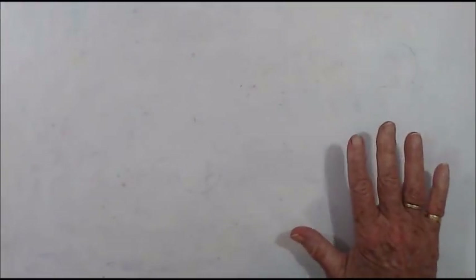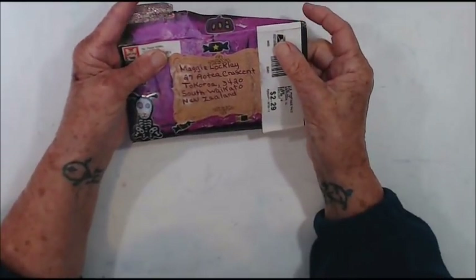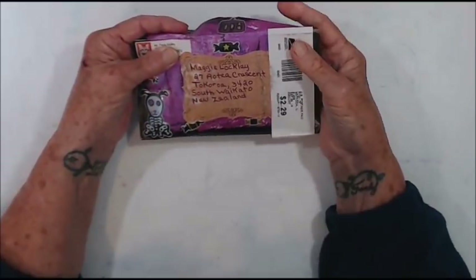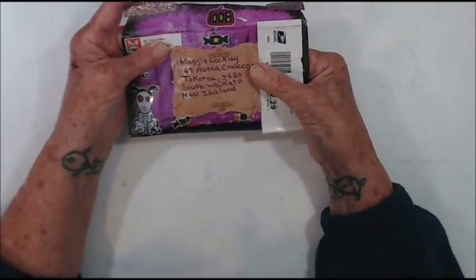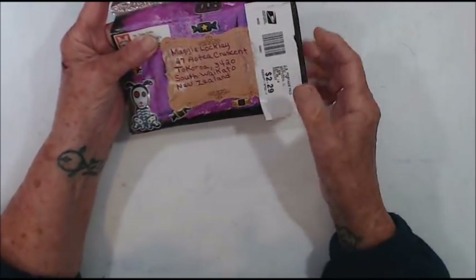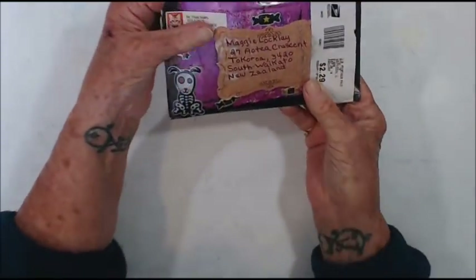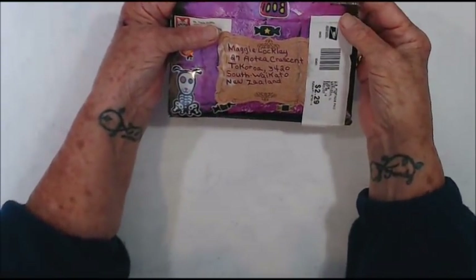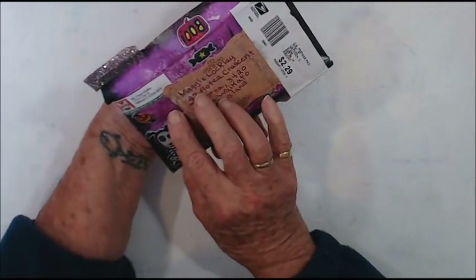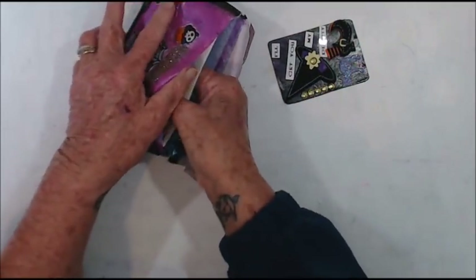I've come on today because I have some mail that I've received and this one is from Paula Mullins, and we did a Halloween ATC swap. I haven't got to take off the labels yet but this is her fabulous decorated envelope, and it was open like this when I got it Paula, so I do hope that there was nothing else in it other than this.